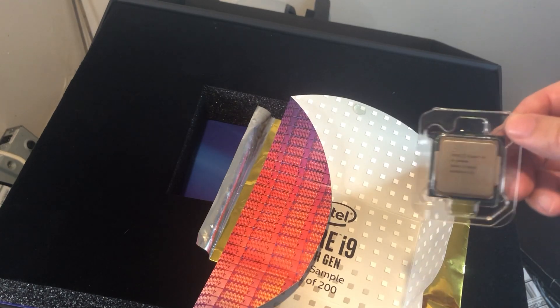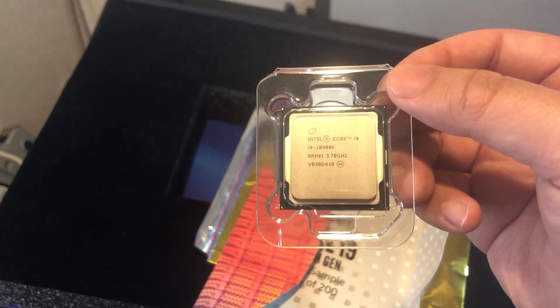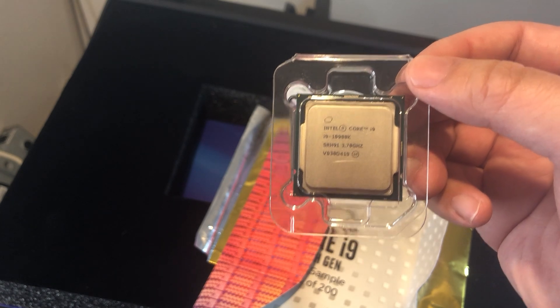After that comes the important part: can it beat a LTT gold sample 11900K? Let's find out.